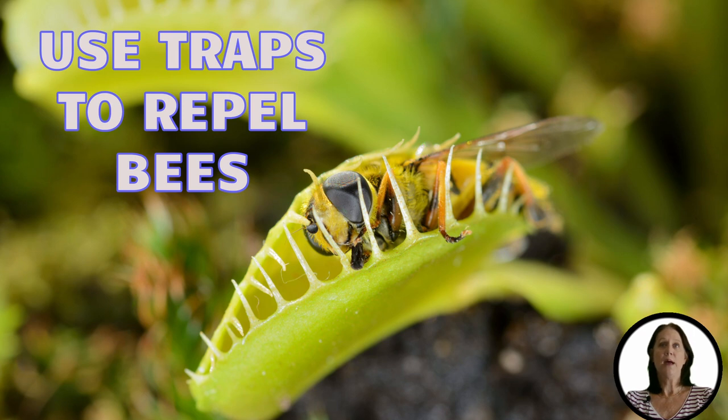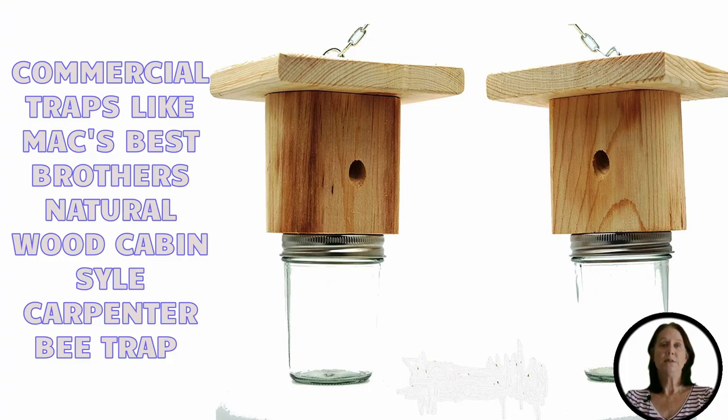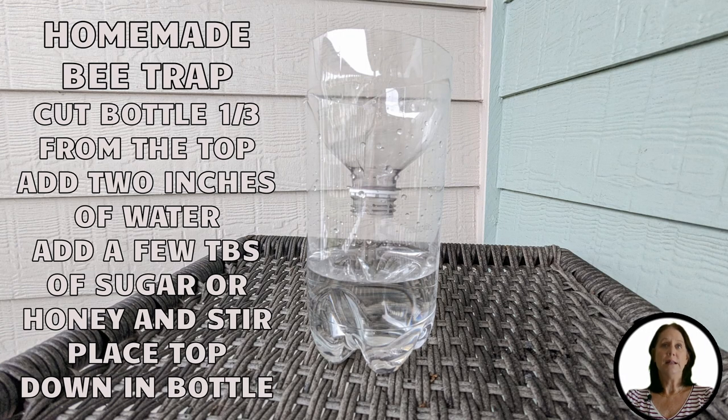Traps can be a great way to reduce the bee population around your deck. There are two types of traps you can use: commercial and homemade. Commercial bee traps come in various shapes and sizes, depending on the type of bee or wasp you're trying to trap. They usually involve an attractant, such as a scent or color, which draws the bees into a container where they cannot escape. Homemade traps are often made out of materials like plastic bottles, containers, cardboard boxes, etc.